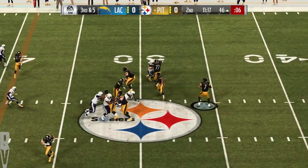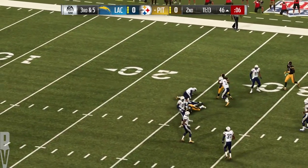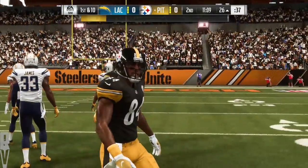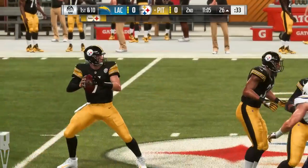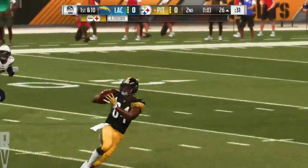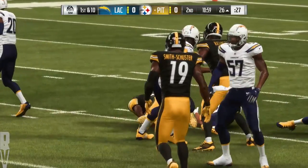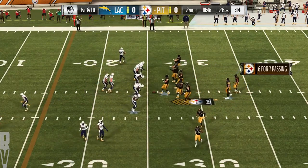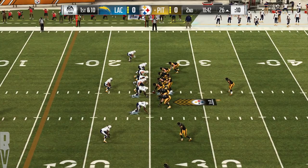From the gun on third down, it's Roethlisberger — he gets it to Brown, and he'll go down but not before getting this inside the 30. It's a gain of 20, picking up the first. The goal for any offense: find the holes where guys are available and put the ball in the receiver's hands before any defender can step up and fill it. Perfectly executed crossing route. Roethlisberger coming up with a first and 10, and he's hit on all five of his pass attempts on this drive so far.